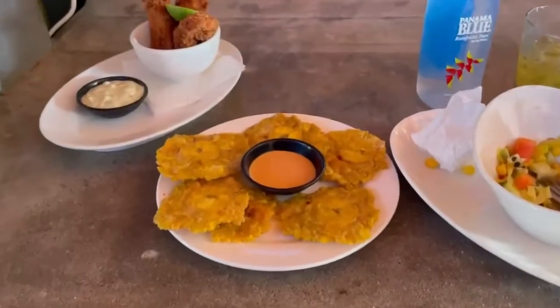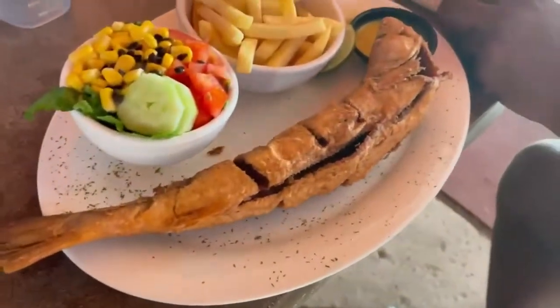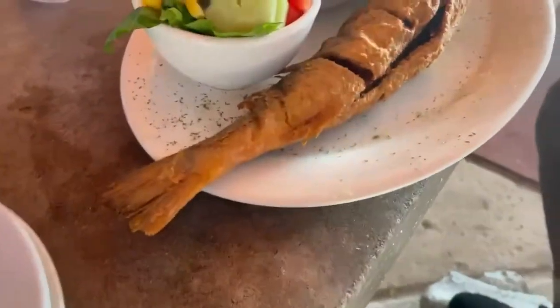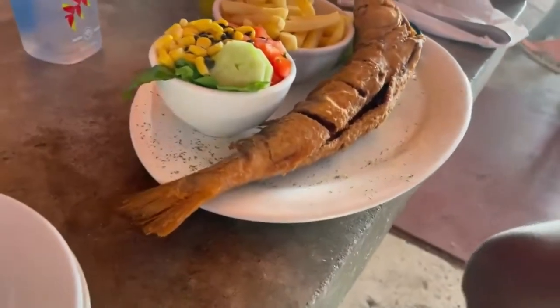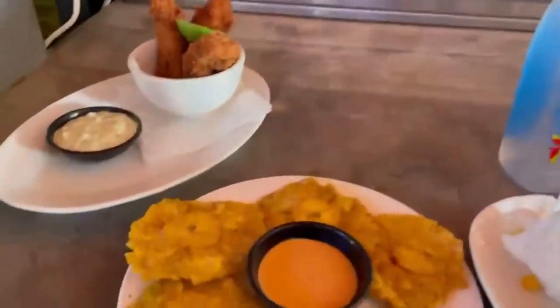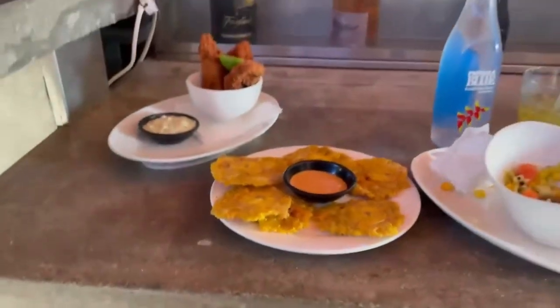I got plantains and fish fingers and I already tore my salad up. Rashad got a whole fish with salad and fries. How do you say fish again? Piscara. Pescado frito — fried fish. Good job. He's getting there with the Spanish.